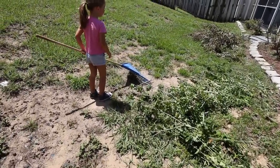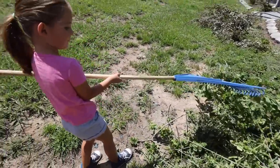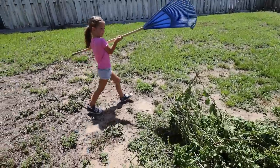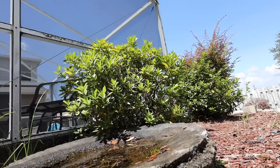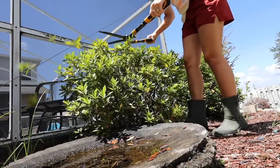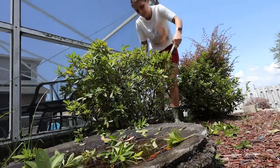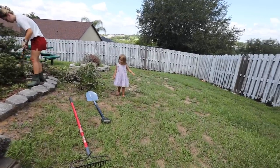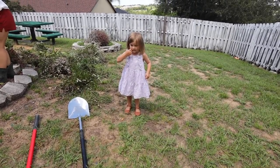Good job, Lexi. You are such a big helper — thank you for helping us. You're doing such a good job with the piles. Are those your work clothes? I'm putting them on this pile. I like it, that's amazing. Are those your work clothes? No? Mommy said it's okay.